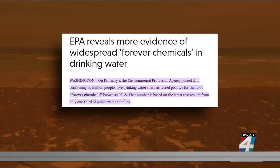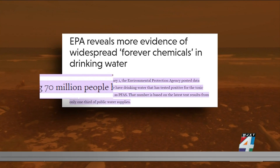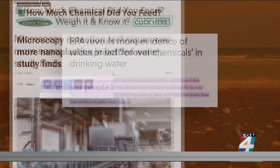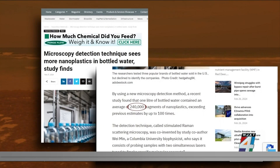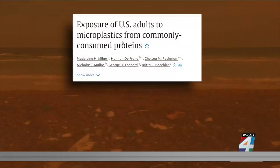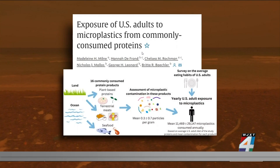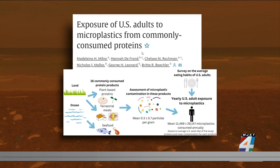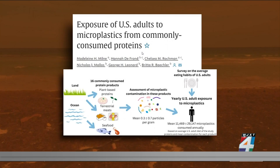The EPA reveals 70 million people have drinking water that tested positive for toxic forever chemicals. The average bottle of water contains 240,000 pieces of cancer-causing nanoplastics. And now, scientists find 90% of all burgers, steaks, chicken, and even the so-called healthier plant-based foods contain microplastics.